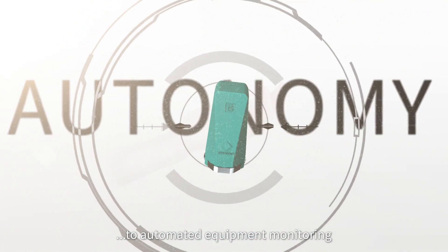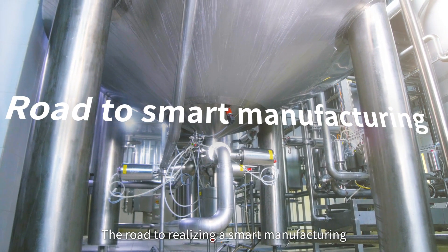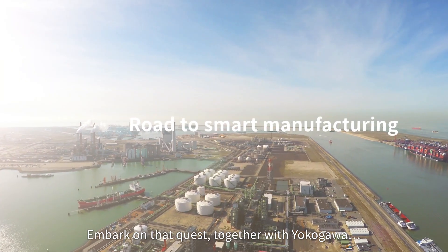And from industrial automation to industrial autonomy — the road to realizing smart manufacturing. Embark on that quest together with Yokogawa.